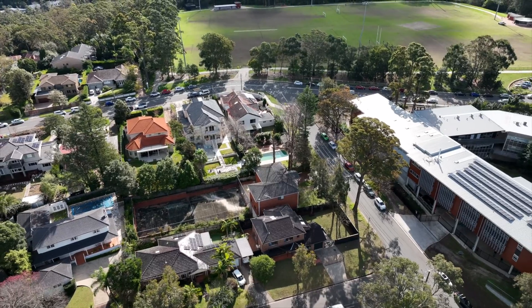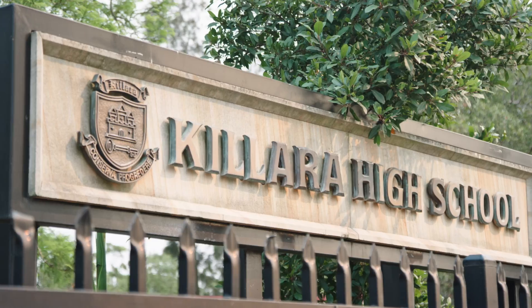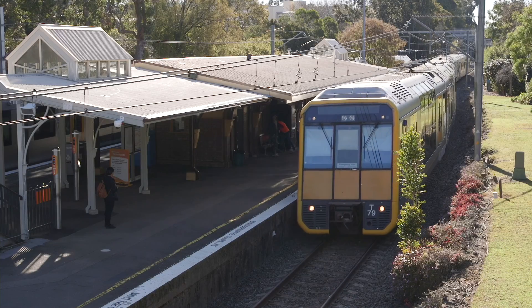This home sits in a sensational location, steps to Killara High School, multiple bus services, East Killara shops and Killara Park, and only moments to Killara Station. Thanks for watching — I look forward to seeing you at the next open home.